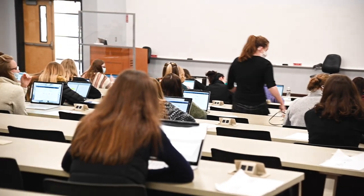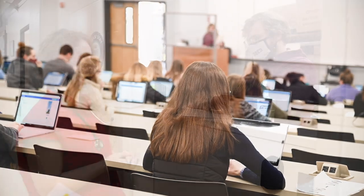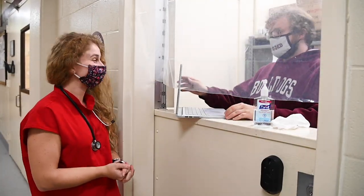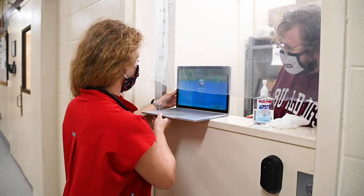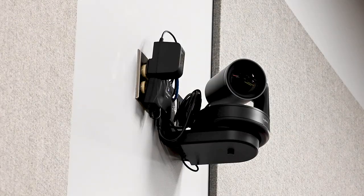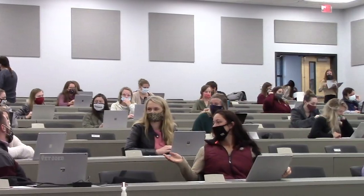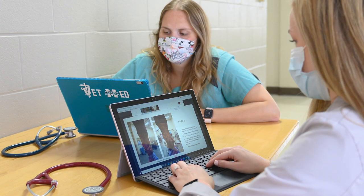Here we are in one of our classrooms. There are outlets every other seat for charging laptops and other devices. We do have a computer requirement — our IT department vets numerous laptop choices, all of which come with a four-year warranty. This allows students to utilize our in-house IT department for any problem that could possibly arise. Our classrooms are also equipped for lecture capture, which records our lectures so we can go back and watch later for review. Class attendance is mandatory, but this technology gives students the opportunity to catch up on what they missed in case they have to miss class.